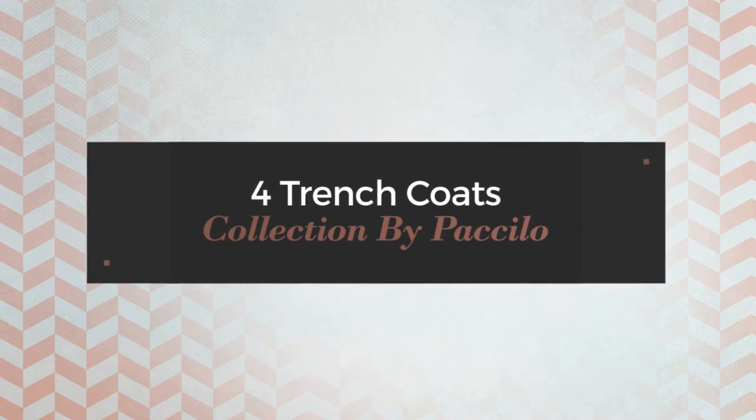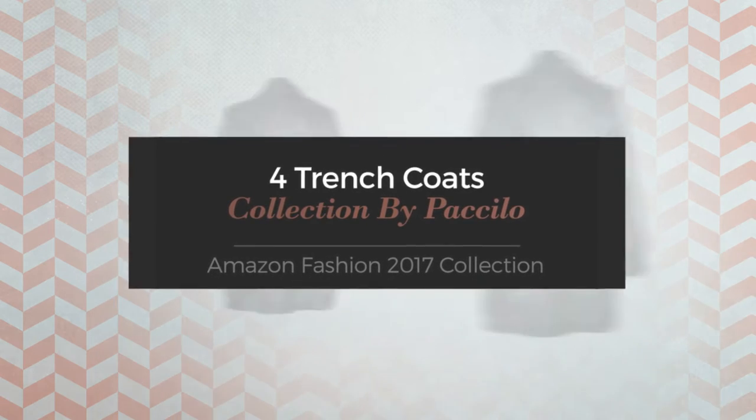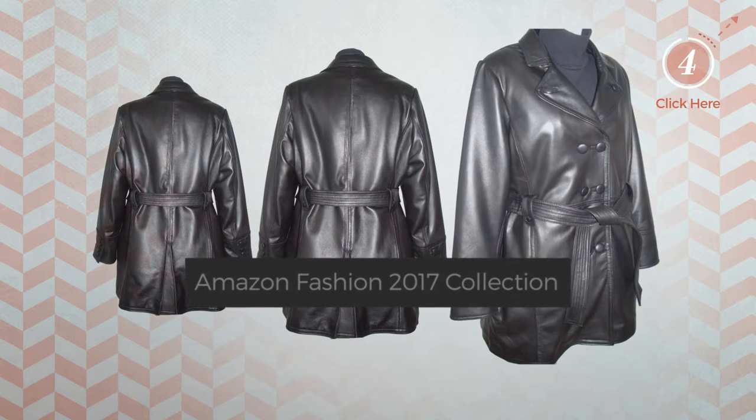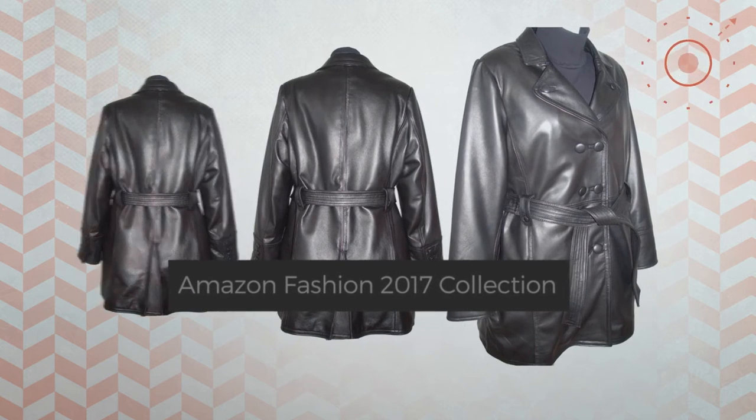4 Trench Coats Collection by Pacillo. Amazon Fashion 2017 Collection. At any time, click the circle and get the details about your favorite trench coat.